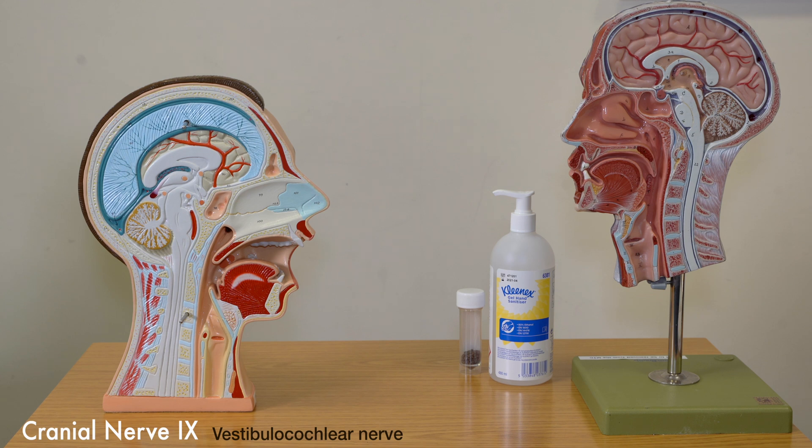Very much like cranial nerves 3, 4 and 6, the glossopharyngeal nerve, or cranial nerve 9, and the vagus nerve, cranial nerve 10, are intrinsically linked — not only with their anatomical relationships, but also with their functions.